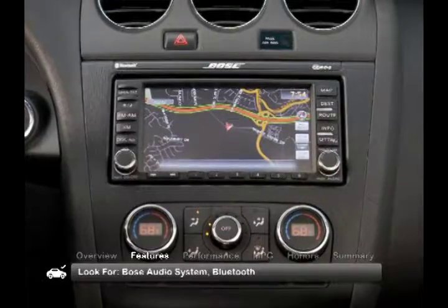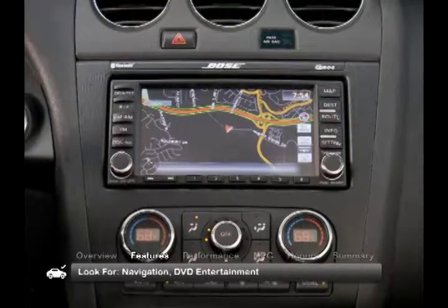Also look for a Bose audio system, Bluetooth, navigation, and a DVD entertainment system.